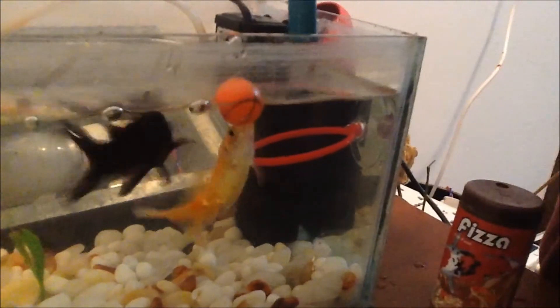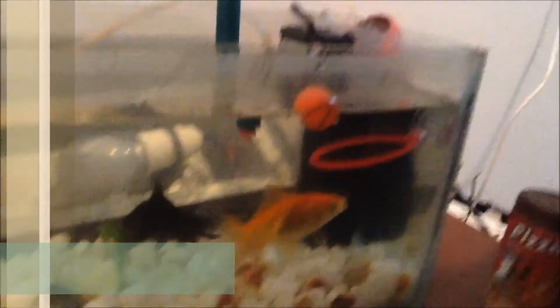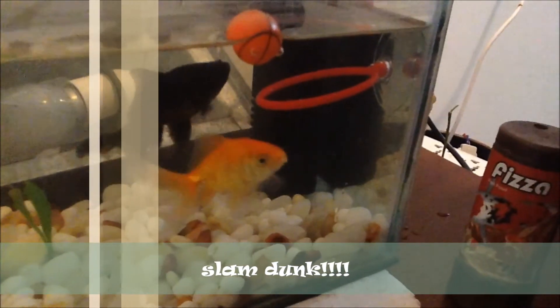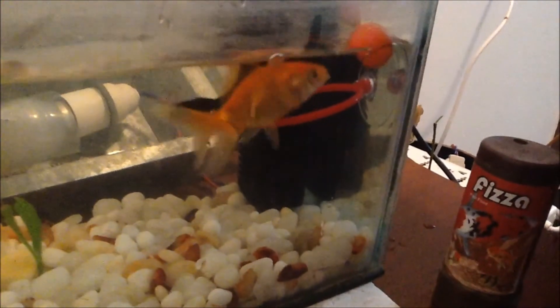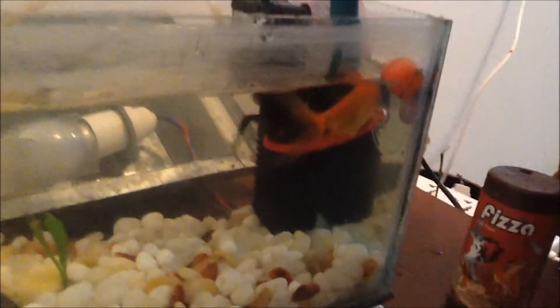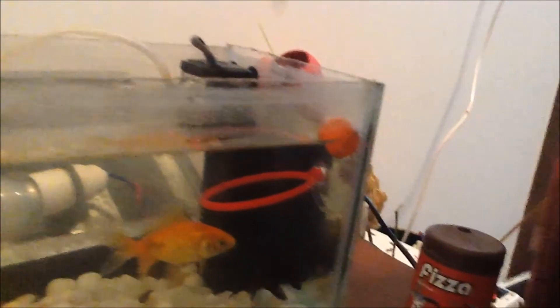And... Slam dunk! The slam dunk by Dark Knight — the awesome finish. Now Supernova is going to do it again. Dark Knight and Supernova — extreme teamwork — they both do the basketball trick, the amazing basketball trick.